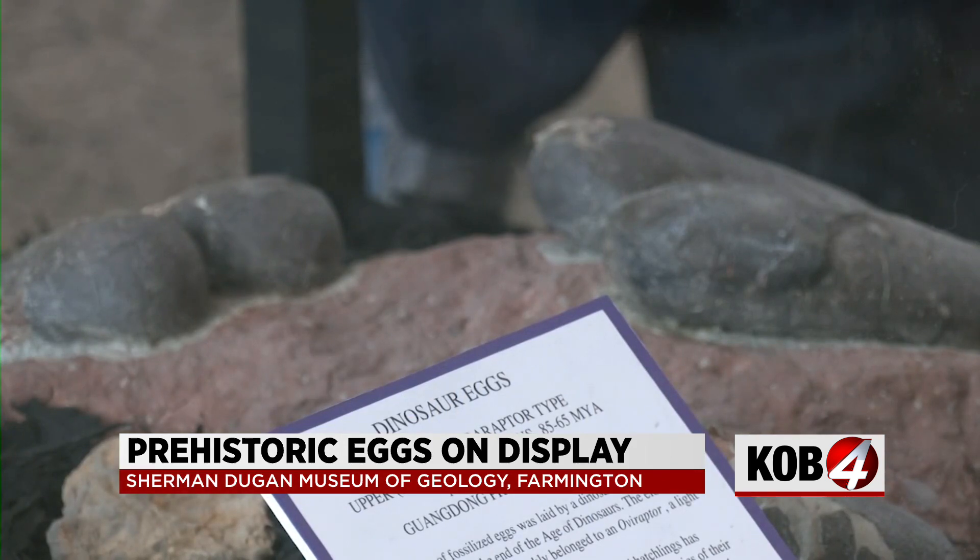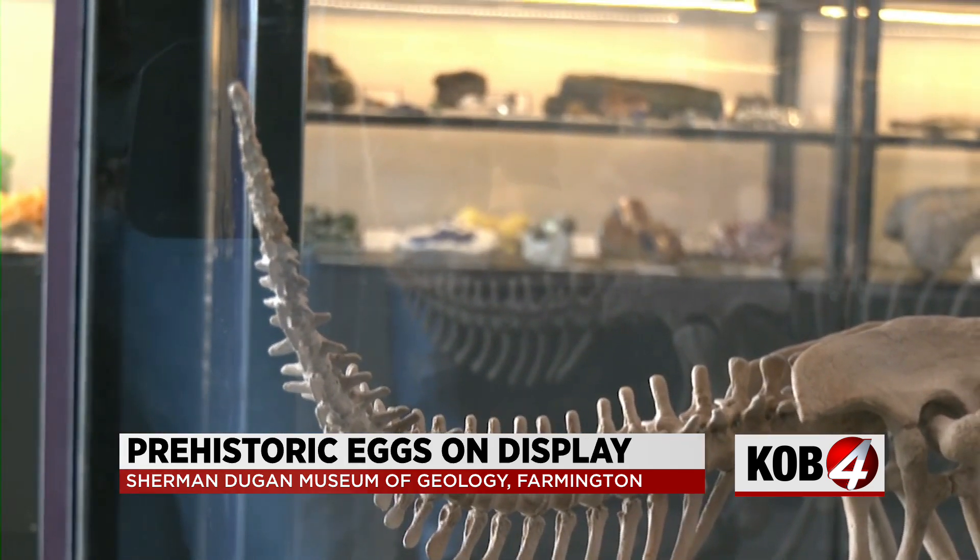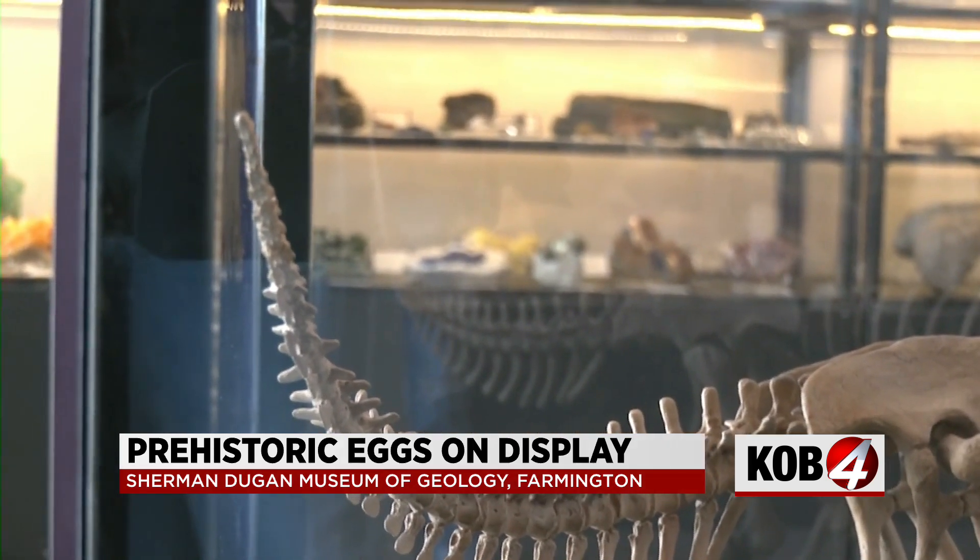At first, they thought that specimen — that type of raptor — was one that hunted eggs and would steal them. But later, other finds discovered that they were actually protectors, and they watched over their young.